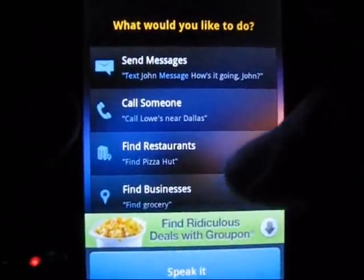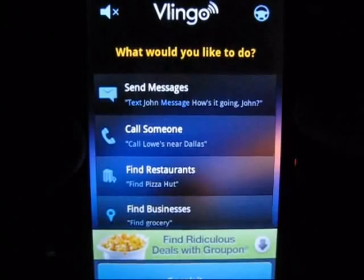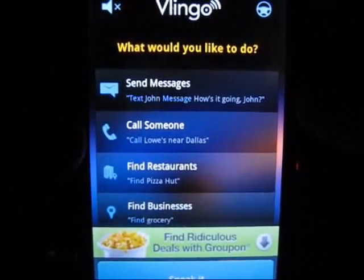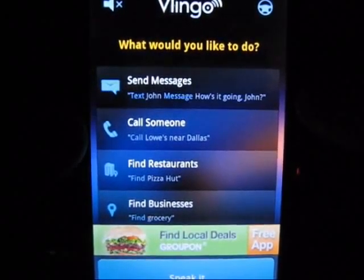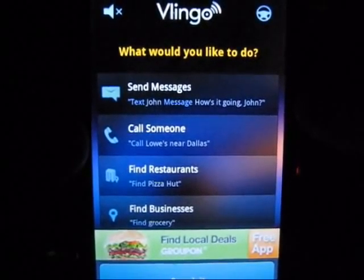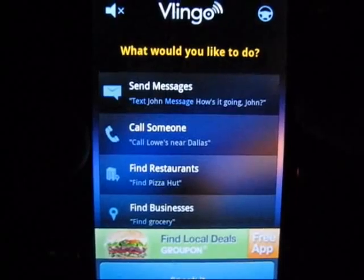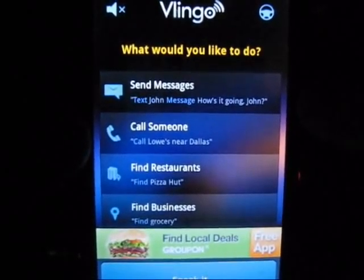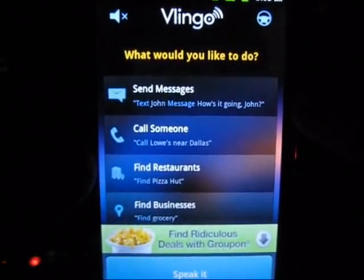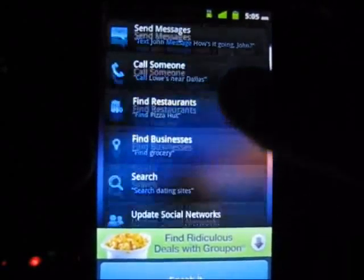It works for text messaging and calling as well, though I didn't play with it all that much. If you have people stored by nicknames or non-common names, your phone is going to have a tough time pulling up that person's name. For example, one of my buddies has the last name Anderson and I have him stored by his last name. When I tested it saying 'text Anderson mobile' or 'call Anderson mobile,' it wouldn't pull up his name because the program was looking for Anderson spelled A-N-D-E-R-S-O-N.